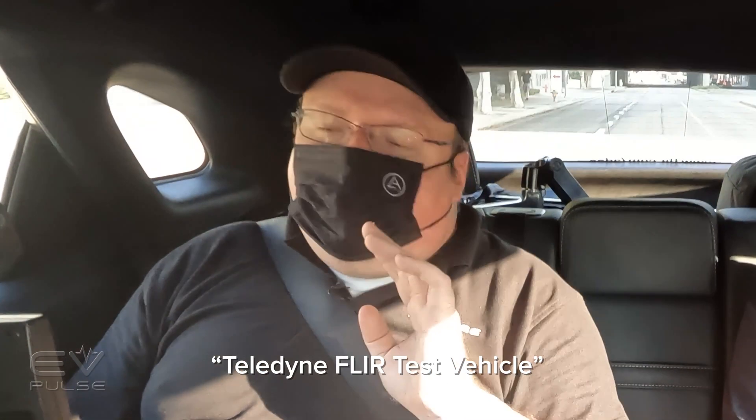We're officially underway in the Teledyne FLIR autonomous test vehicle. Basically, we're going to try to see some real-world examples of where visible light cameras fall a little short, and why something like thermal can help improve visibility, make autonomous emergency braking systems safer, and how those could be used in conjunction with other systems like LiDAR to make a more comprehensive suite of driver assist functions.